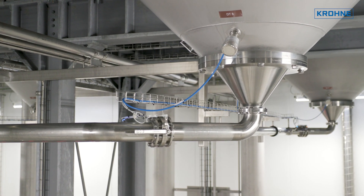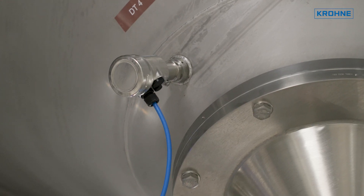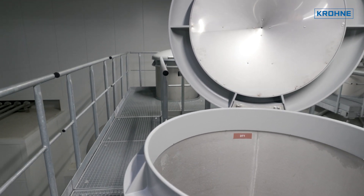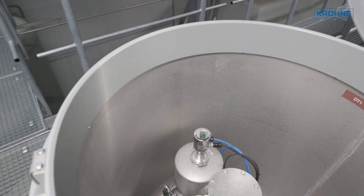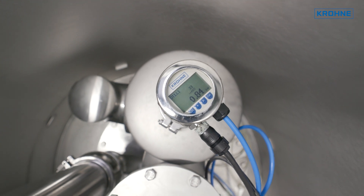The Optibar 5060 EDP is a system consisting of two single-gauge pressure transmitters as primary and secondary transmitters. They are connected to each other via a signal cable. For better accessibility, the primary transmitter is installed at the top of the tank next to the overpressure and vacuum valves.